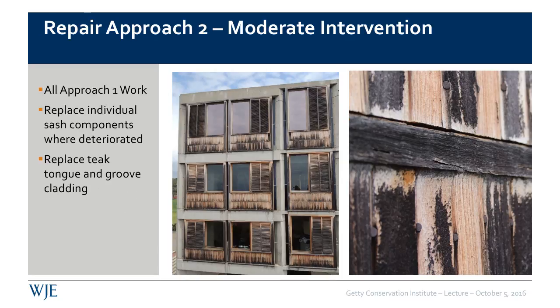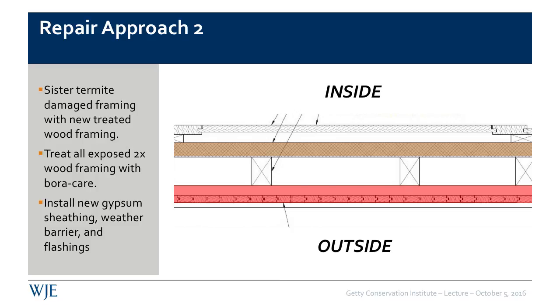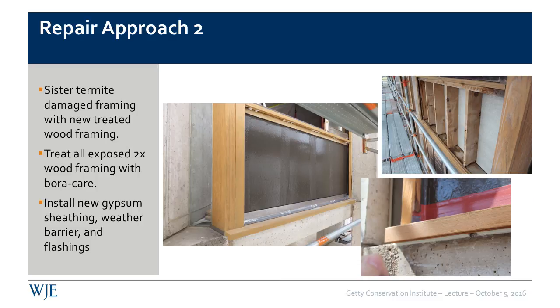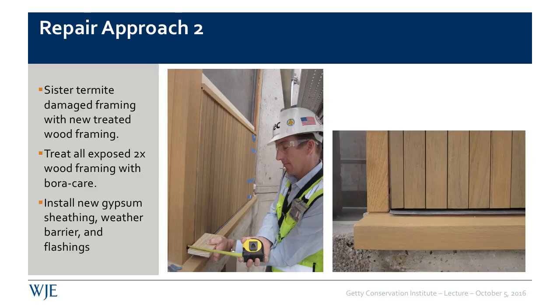Repair approach two was a moderate intervention and included the entire scope of repair approach one. However, in this situation there were cases where the internal subframing was actually deteriorated, so we needed to repair the subframing from within selectively and then put in new sheeting, followed by new tongue-and-groove cladding. In these situations, the tongue-and-groove — because of its weathered appearance — had to be replaced, but not the frame of the window itself. Here you see the waterproofing going in with the metal flashings before, during, and after, and a photo of the contractor aligning the tongue and groove with the existing teak refinished frame.